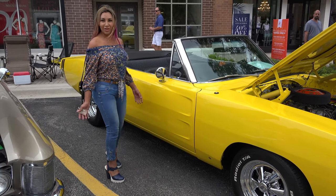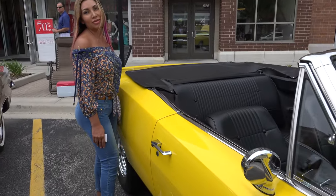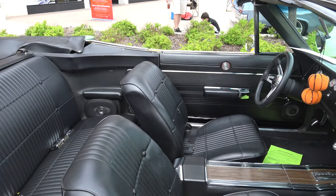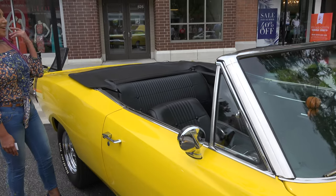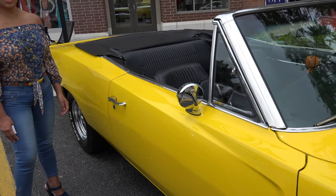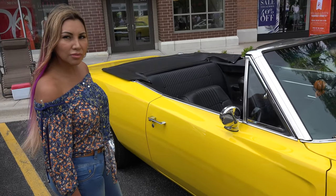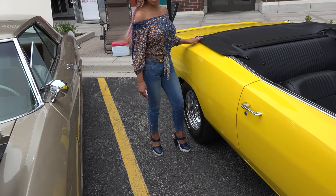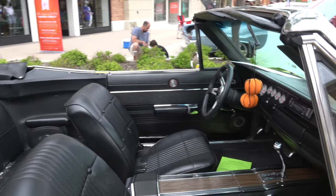Beautiful car for you guys, just come inside and check it out. It's rare to see a convertible, and you can see inside — it's in perfect condition, beautiful. You're gonna love it.